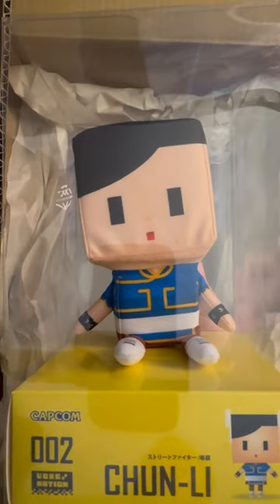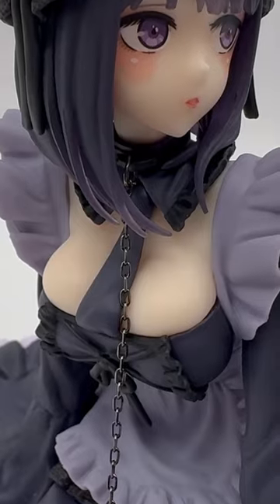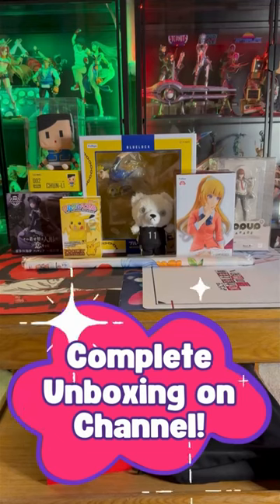This weird square Chun-Li plush — why did I buy this? And the Kitagawa Marin cosplaying figure from My Dress-Up Darling. She looks absolutely amazing. This month was a pretty nice mix.